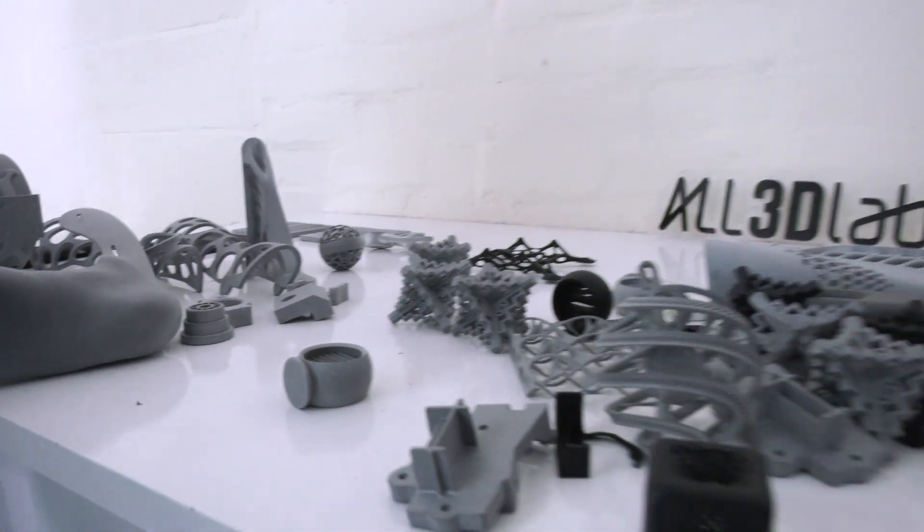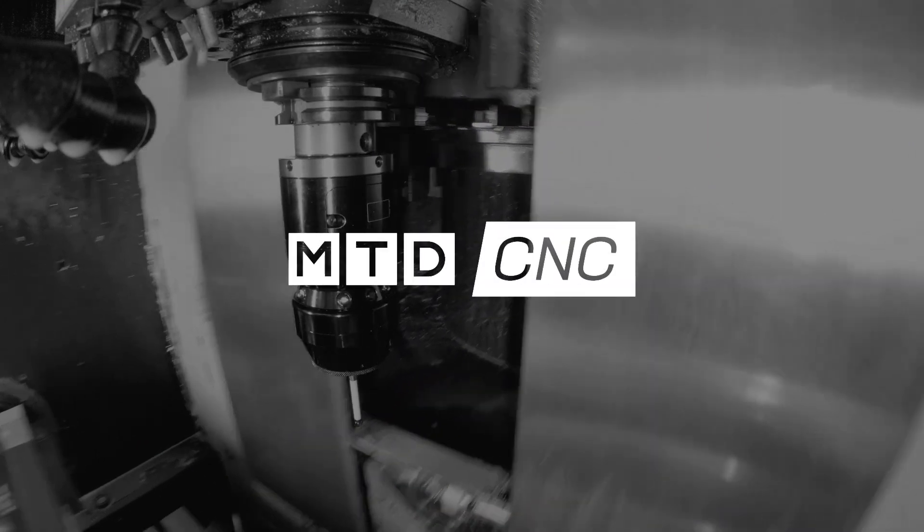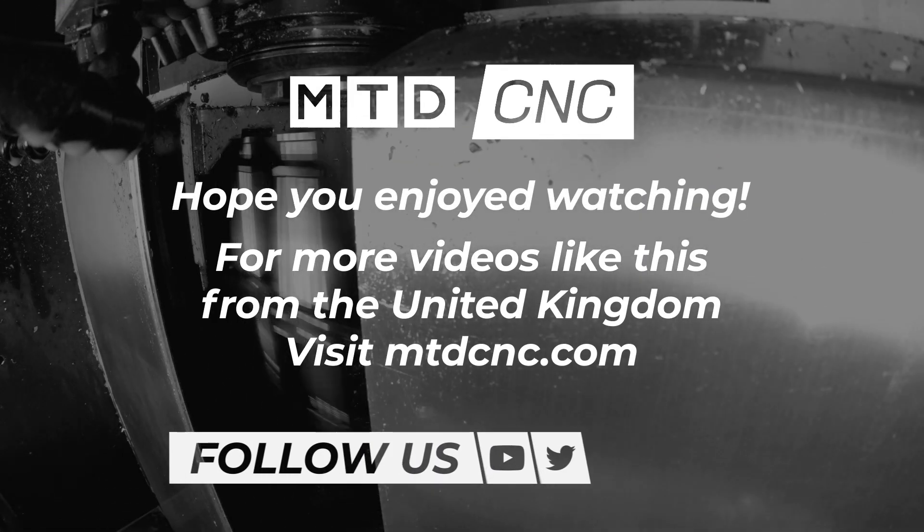Lee, a great showcase of what you've done helping All3D Labs put all this together and come up with some absolutely fantastic products. Thank you very much.